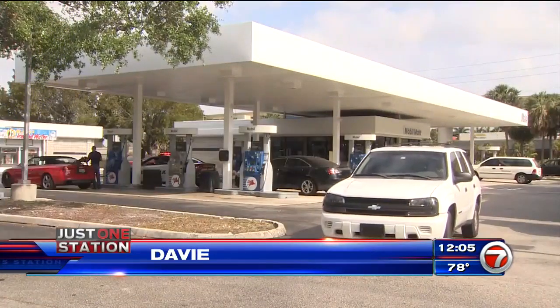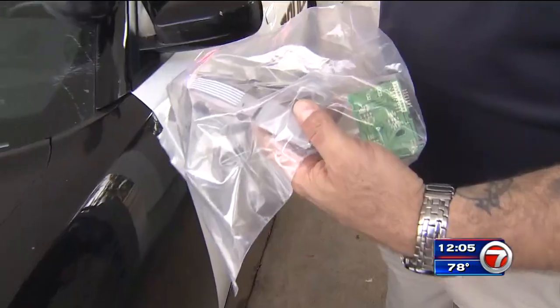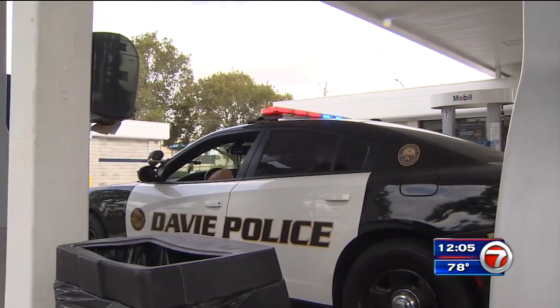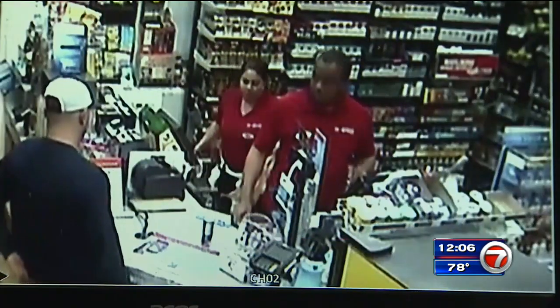This particular store is very diligent in checking the pumps. They check them three times a day. Luckily, these were caught relatively quickly. Police say they found skimmers at a mobile gas station in Davie Thursday morning, and they say they caught the crooks on camera putting them in Wednesday night.